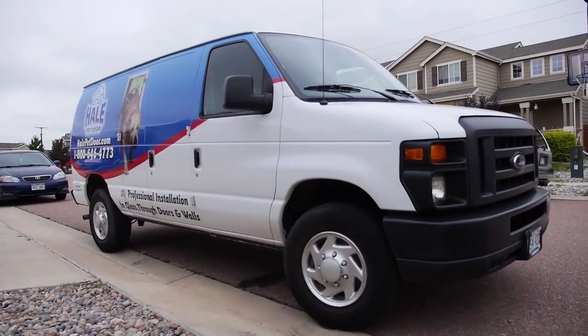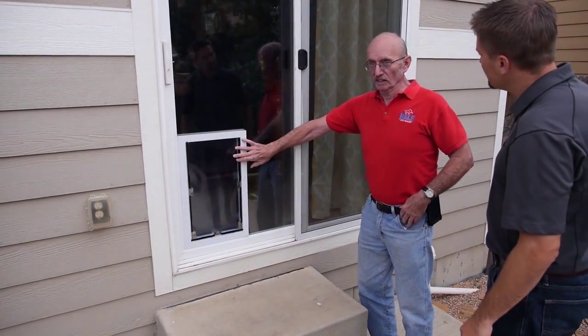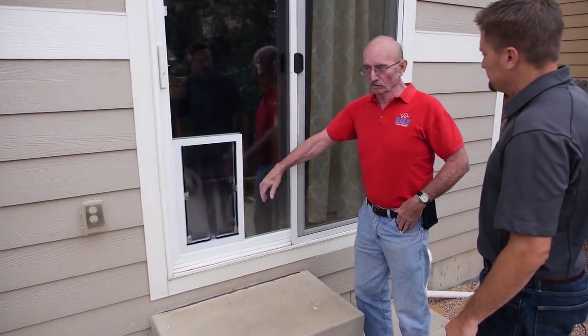I started Hale Pet Door in 1985 in Phoenix. I had a glass company at that time and a friend told me to put a pet door in the glass, so that's what I did, and I've been doing pet doors ever since.